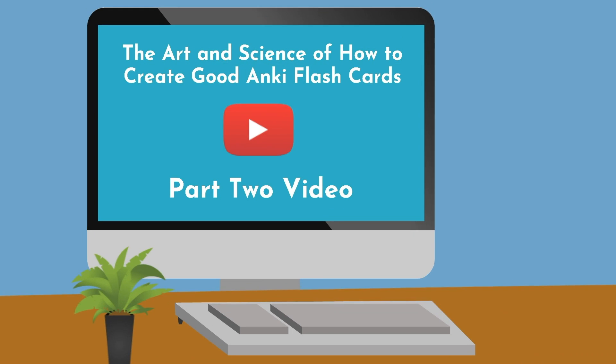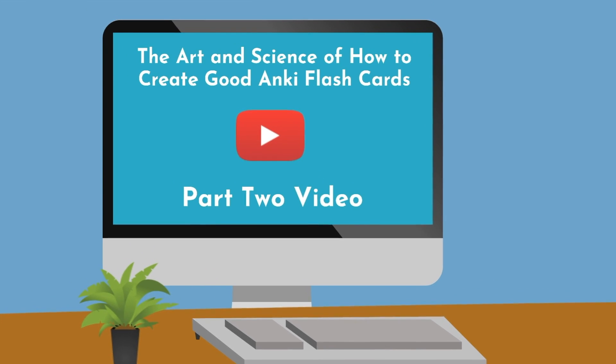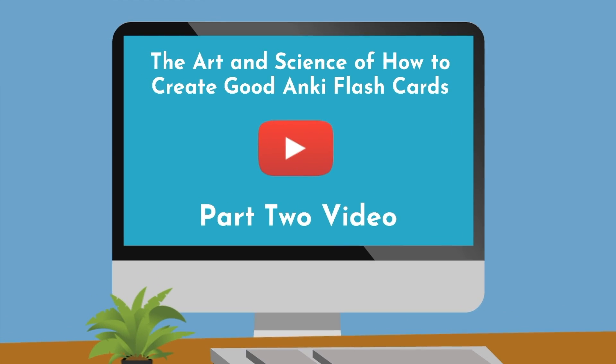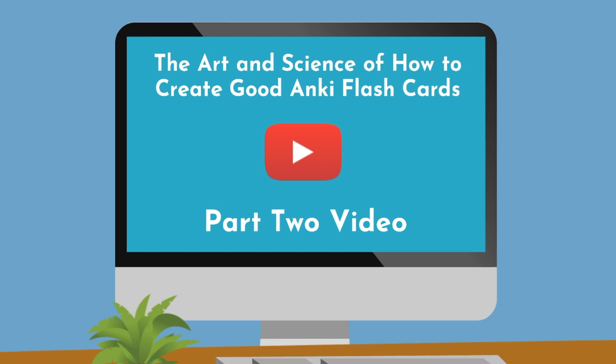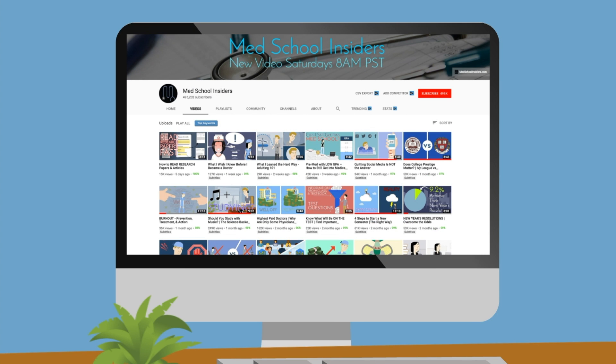In the part 2 video, we'll cover the art and science of how to create good Anki flashcards. While a big part of doing well on your tests comes down to improving your memory, there are several other important factors you need to optimize. Our tutors at MedSchoolInsiders.com can help you crush the MCAT, USMLE Step 1, or any other pre-med or medical school test you need help with. They've scored in the top percentiles and can help you do the same. If you regularly watch our YouTube videos, chances are you know how heavily we emphasize the importance of systems in creating desirable results.